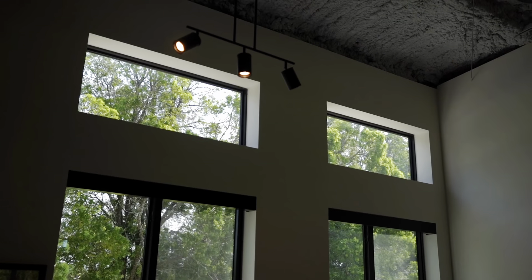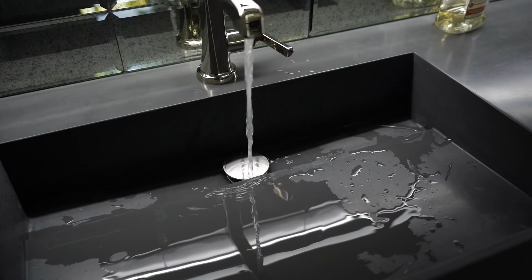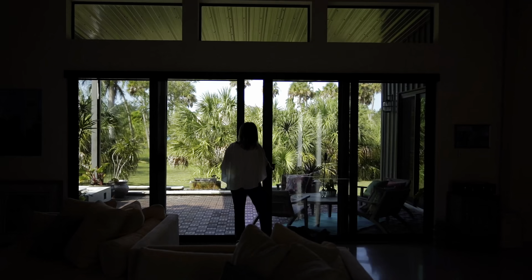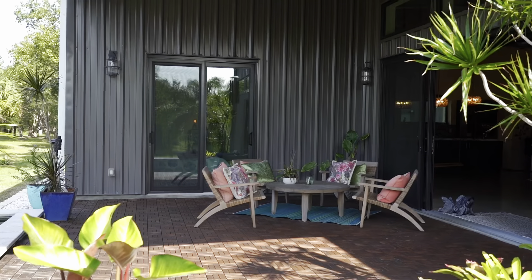If I was going to stay here long-term, or suggest this for somebody else, I would do a drop panel ceiling or a tongue and groove ceiling, which would finish it off really nicely. I did choose the windows the way I did because the inside marries the outside — the outdoor living space opens up into the inside.